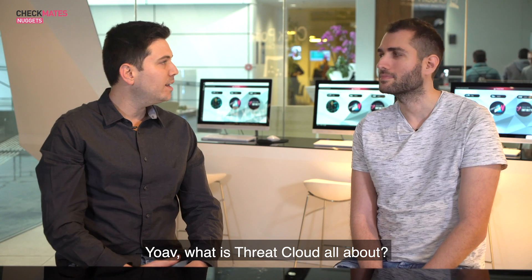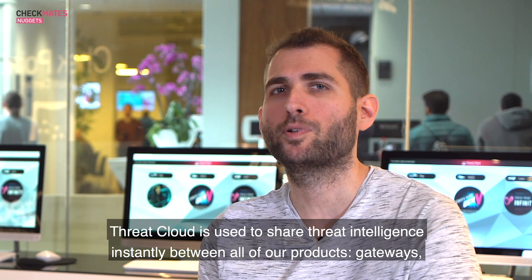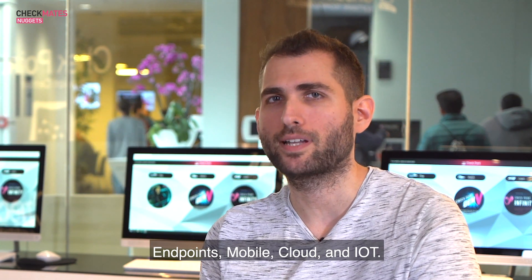Yoav, what is ThreatCloud all about? ThreatCloud is used to share threat intelligence instantly between all of our products — gateways, endpoints, mobile, cloud, and IoT.